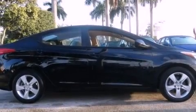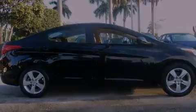This is a 2012 Hyundai Elantra. It features a 1.8-liter four-cylinder engine and a six-speed automatic transmission. All of the following features are included: